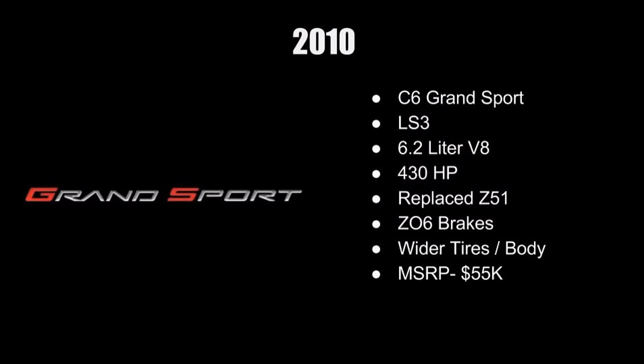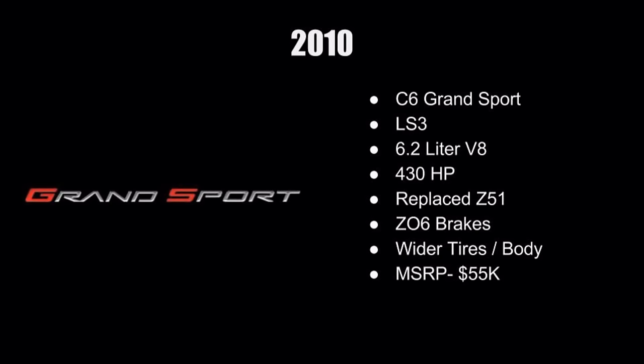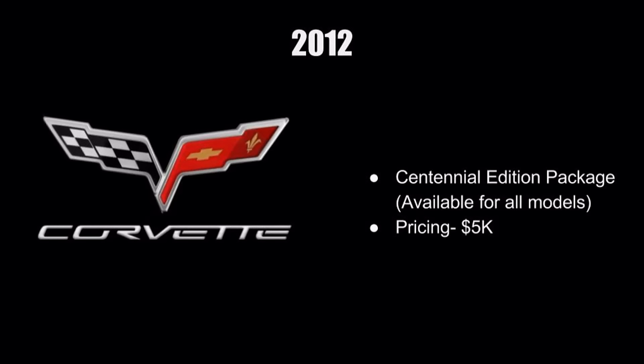In 2010, they released the C6 Grand Sport — I've always thought this is a really good value proposition. It has the appearance and some of the handling dynamics of the Z06 or ZR1, but with the standard LS3 engine, giving you a more tame powerplant. The original starting MSRP was about $55,000, and obviously you can get them for much cheaper now. Definitely worth checking out the Grand Sport.